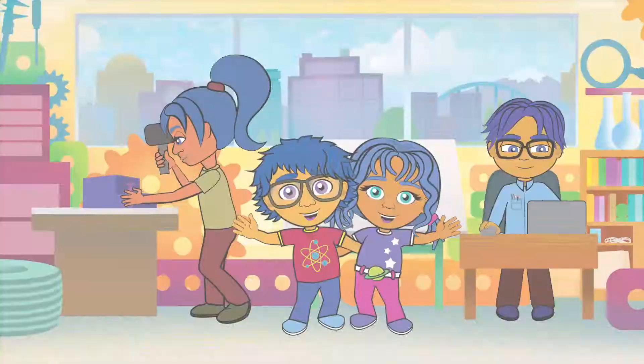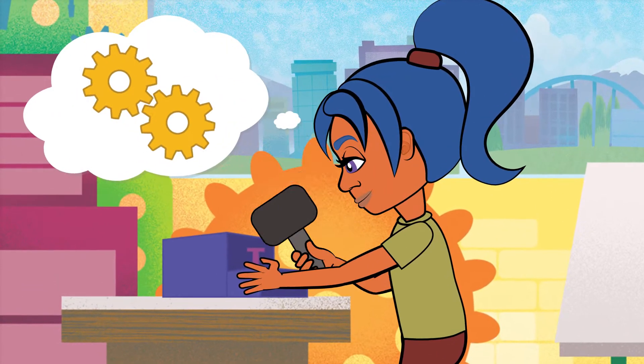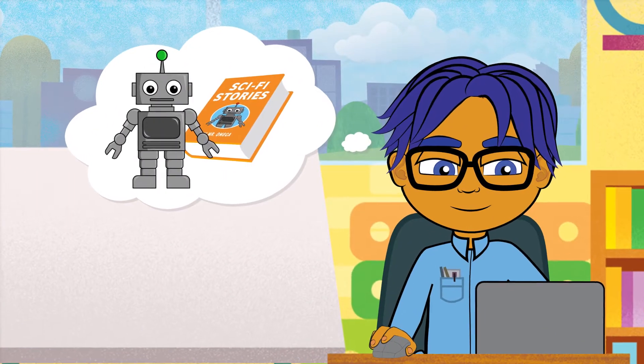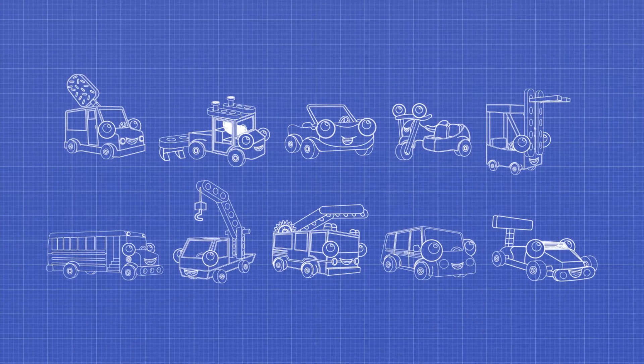Meet the Omega Family. Hi, I'm Ty. And I'm Carly. Our mom's an engineer, and dad writes sci-fi books. We live in a warehouse workshop and build all sorts of cool projects together.